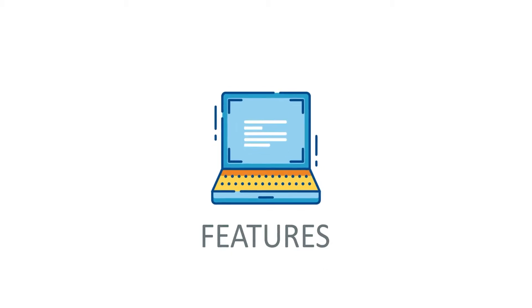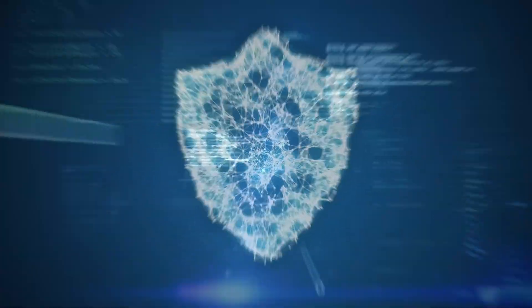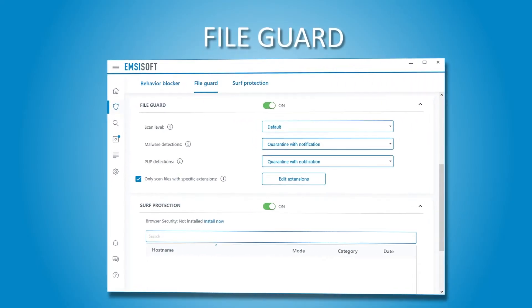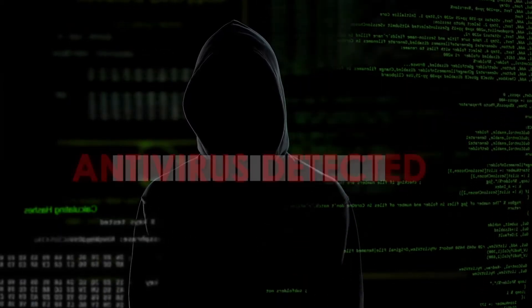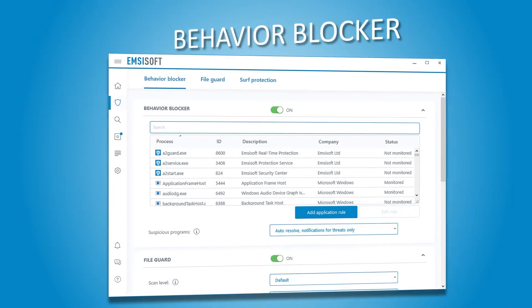First, let's look at the features that you get with this product. Apart from providing top-notch malware protection against all sorts of cyber threats, Emsisoft comes with real-time file guard, which checks all modified and downloaded files with the much-talked-about Emsisoft dual-engine scanner. Also, in Emsisoft's bid to prevent new and emerging security threats, this solution comes with a feature called Behavioral Blocker.